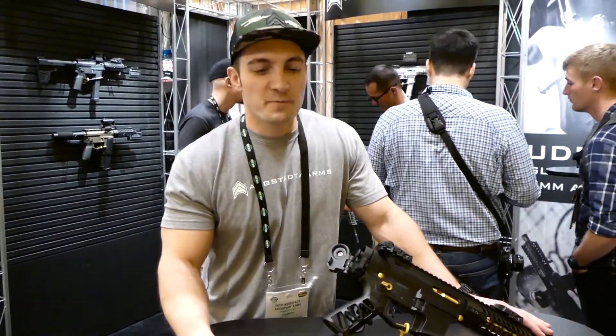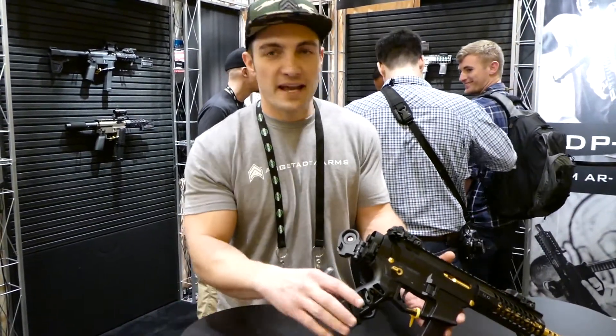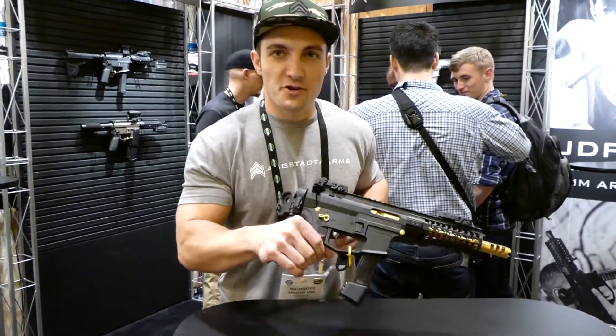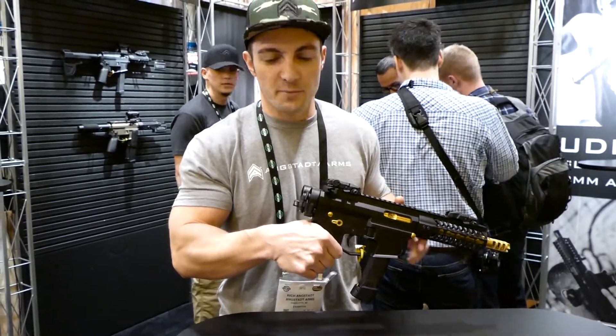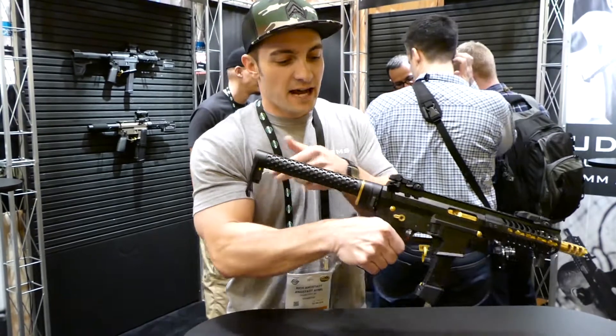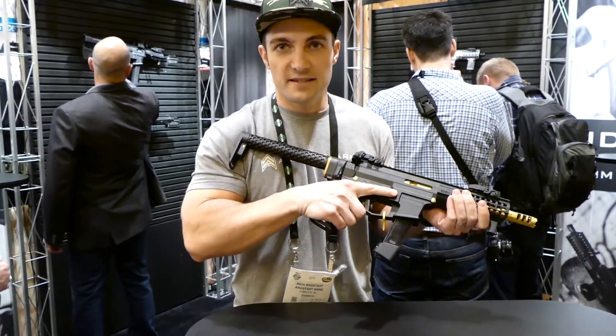I'm Rich Angstadt with Angstadt Arms and I'm here with the UDP-9. This is our 9mm Glock-fed AR-15. This particular version has the Law Tactical Folding Adapter so for transport, if you want to make it really nice and portable, we got that on there. Obviously you can open up and you have a short barrel with a 6-inch carbine.